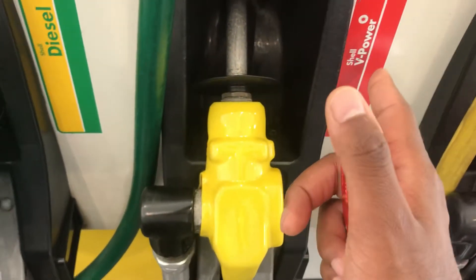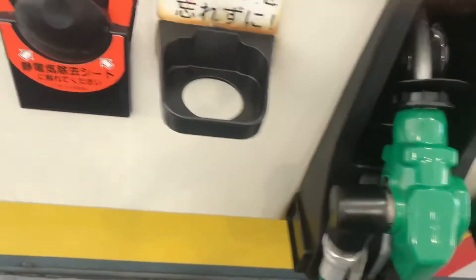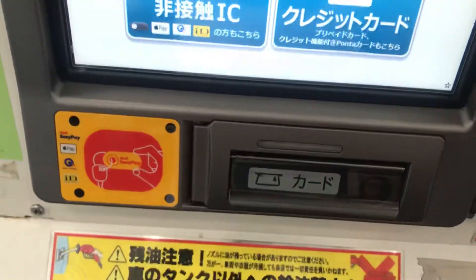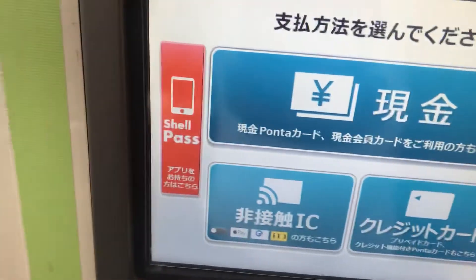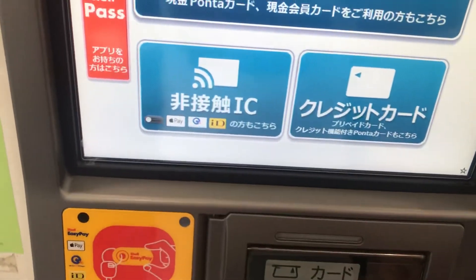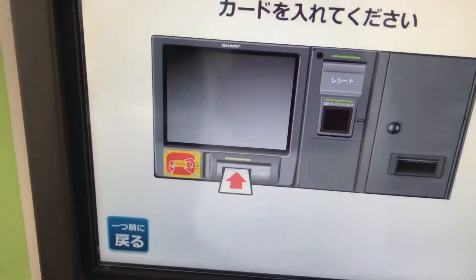Different gas stations have different names for their high octane gas, but it's still high octane. Now I'm going to show you how to use a credit card or cash card. I'm going to go ahead and choose this option which says credit card, and put my card in.